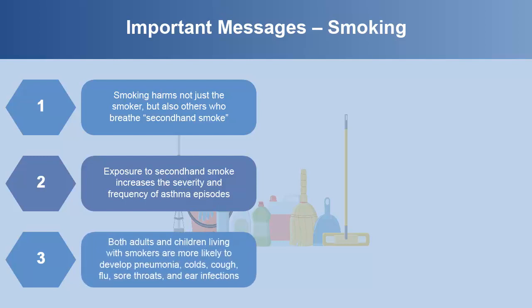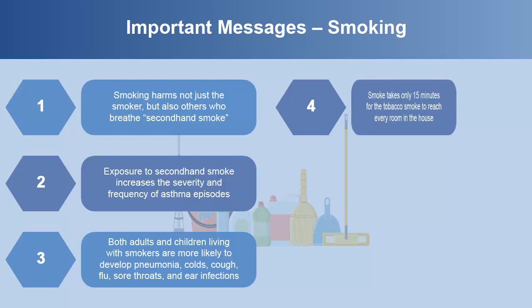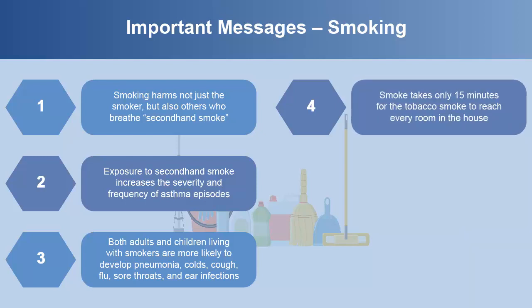Both adults and children living with smokers are more likely to develop pneumonia, colds, cough, flu, sore throats, and ear infections. When someone smokes inside the home, it takes only 15 minutes for the tobacco smoke to reach every room in the house.